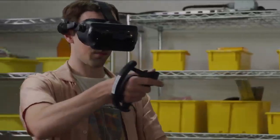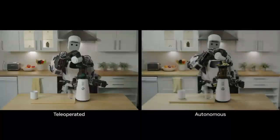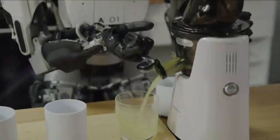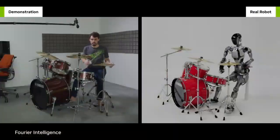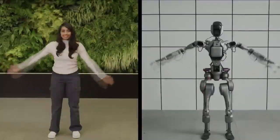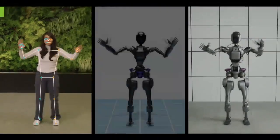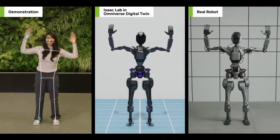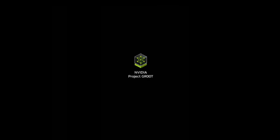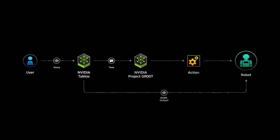With these tools, we can train GROUTE in physically-based simulation and transfer zero-shot to the real world. The GROUTE model will enable a robot to learn from a handful of human demonstrations so it can help with everyday tasks and emulate human movement just by observing us. This is made possible with NVIDIA's technologies that can understand humans from videos, train models in simulation, and ultimately deploy them directly to physical robots. Connecting GROUTE to a large language model even allows it to generate motions by following natural language instructions.